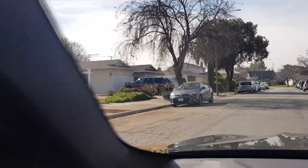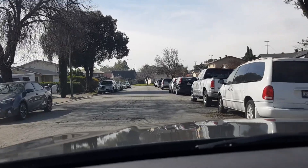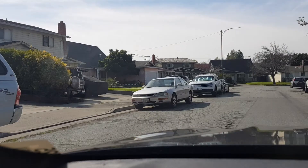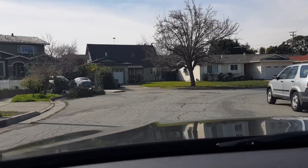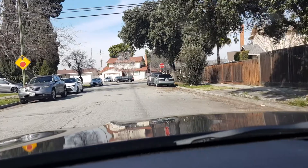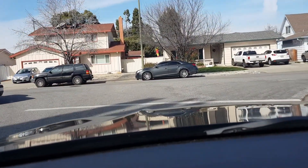All right guys, let's take a ride around the neighborhood. Let me switch gear and go. I'm facing the opposite side of Northwood Park. I think I'm going west here probably. Here's the neighborhood.